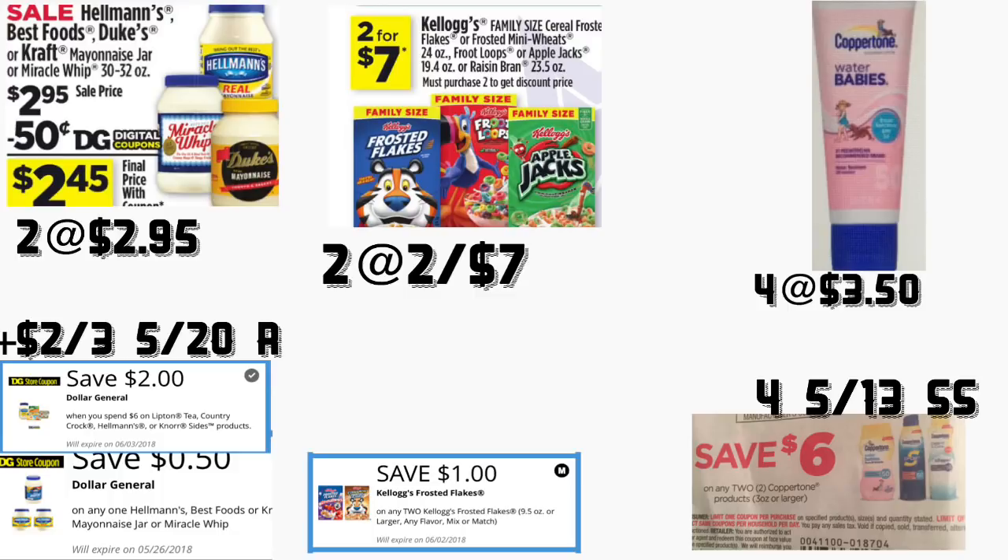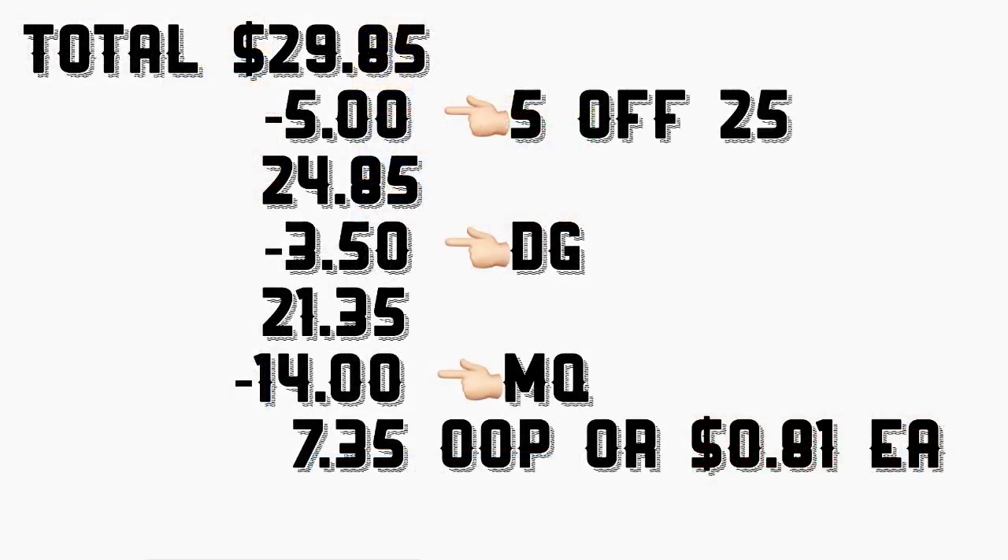The 50-cent digital coupon is not going to qualify if you use the insert coupon two dollars off three, so don't use the 50-cent digital coupon — just use the two dollars off six. The total for this scenario is going to be $29.85. After scanning and entering your phone number including your five-off-twenty-five, your total should come down to $21.35 minus fourteen dollars in manufacturer coupons, leaving your total at only $7.35 — or only 81 cents per product.